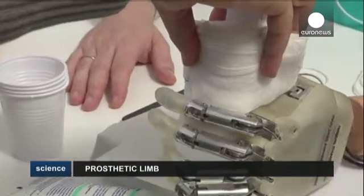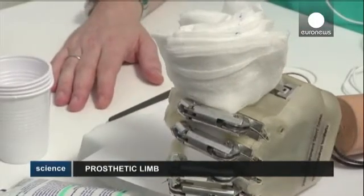Dennis Searnson lost his left hand in a firework accident. He described the experience: 'That was truly amazing, to suddenly feel something after nine years, because suddenly my hand is talking to the brain again, if you wish. And that was incredible.'